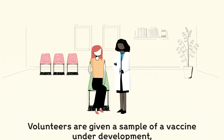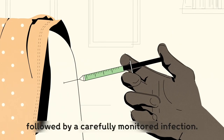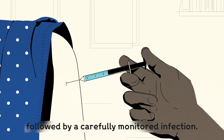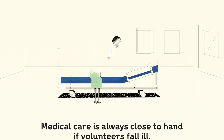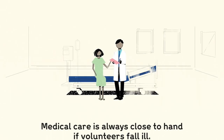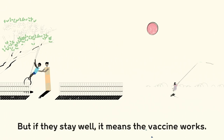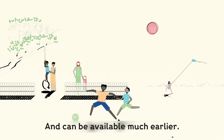Volunteers are given a sample of a vaccine under development, followed by a carefully monitored infection. Medical care is always close to hand if volunteers fall ill. But if they stay well, it means the vaccine works and can be made available much earlier.